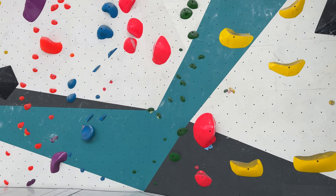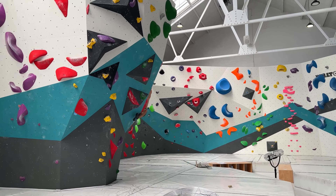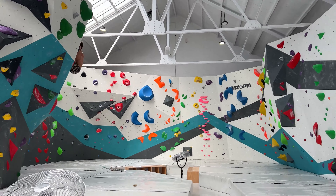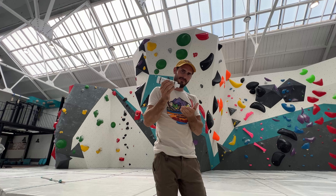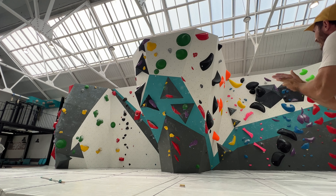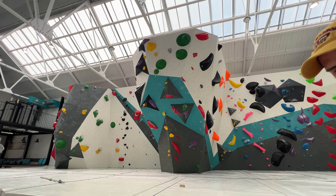The grading system here is color-based but it doesn't depend on the holds — it's more of a tag system — and it goes up to purple, which is like V7/V8. We're gonna see if I can send the hardest climb in here. What they use here is liquid chalk, which is my first experience with it, and I can tell you right now I'm not a fan. There's no ventilation system here, which is why it's hot as all hell, but it keeps down the chalk dust so you're not breathing it in. You basically put the stuff on your hands and rub it around until all that's left is chalk.